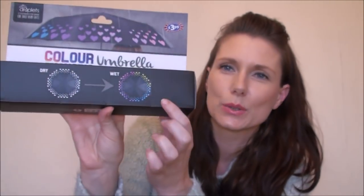Next thing is a color-changing umbrella - it changes color when it gets wet. This was £3.99. I like the idea of it - it's got white love hearts around the outside, and when it gets wet it changes to pinks, purples, blues, and yellows. I just thought that was a pretty cool novelty type thing, so I picked that up.